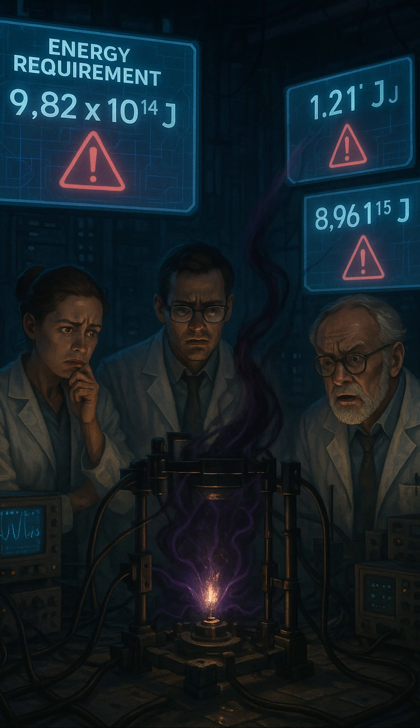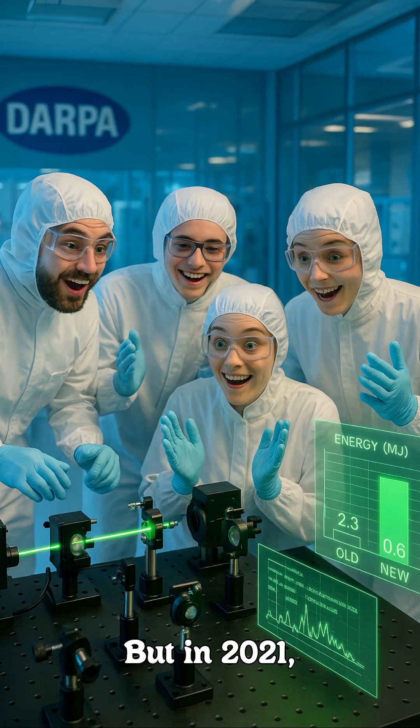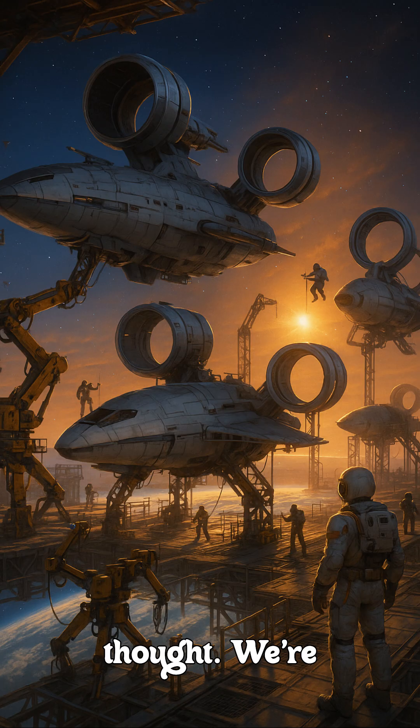But here's the catch. Alcubierre's original calculations required negative energy, something we're not sure can exist in sufficient quantities. But in 2021, scientists at DARPA made a breakthrough, suggesting much less energy might be needed than originally thought. We're still centuries away from building an actual warp drive.